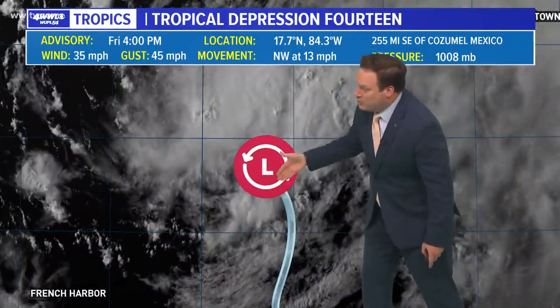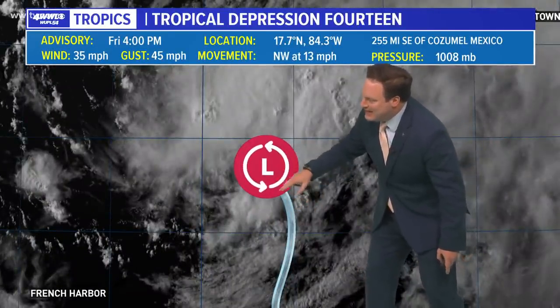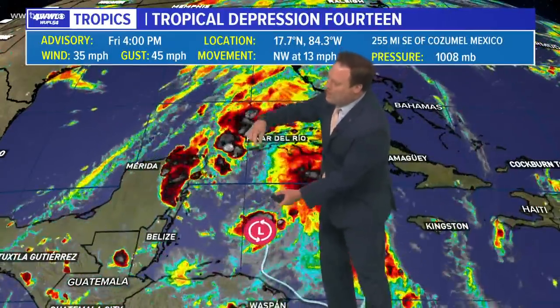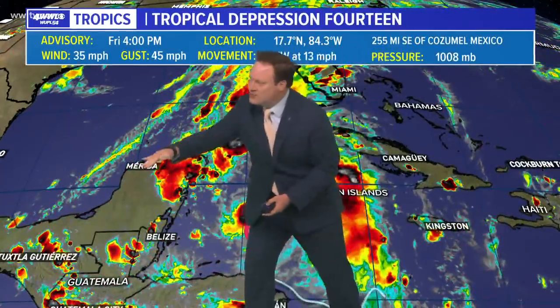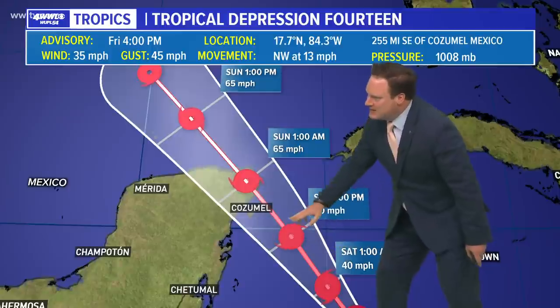Tropical Depression 14 right now has really been struggling. You do see that little closed low, though, so it has gotten a little bit better defined, at least in terms of that surface circulation. Thunderstorms are trying to get going around the center, but a lot of the thunderstorms we've actually seen getting lifted and ripped away from the center due to this big upper-level trough. So with that in mind, we're not expecting to see a rapidly intensifying storm as it approaches the Yucatan.